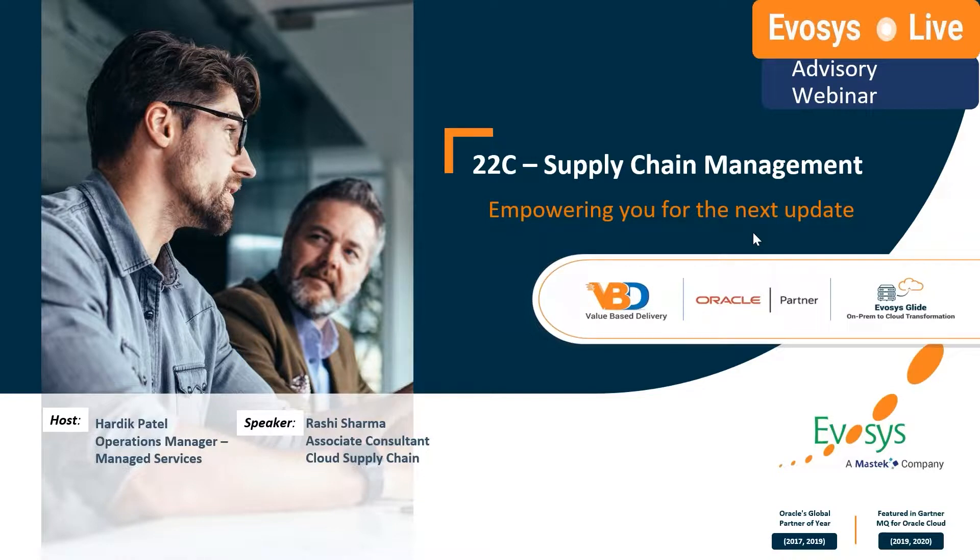My name is Hardik Patel and I'm an Operations Manager here at EVOS's managed services department. Today I'm your host for this session and I'm glad to introduce my colleague, Rashi Sharma, who's part of our supply chain team at EVOS. Today she'll take us through all the procurement and advanced procurement updates for this 22C release.